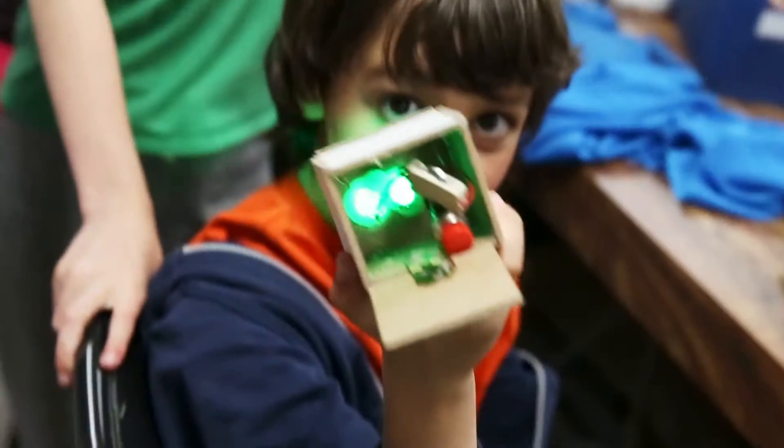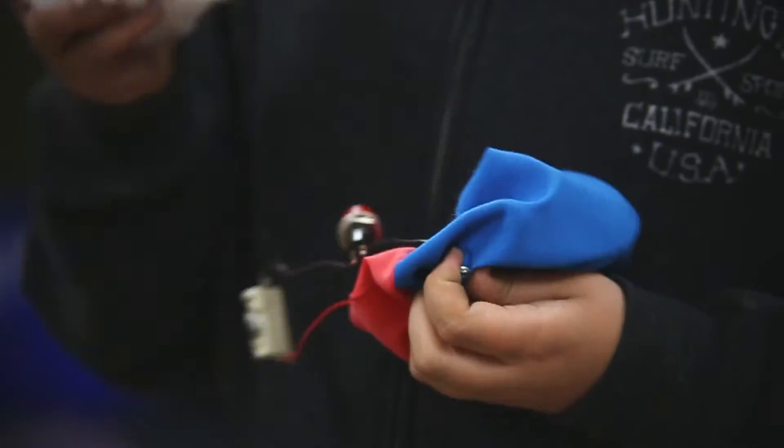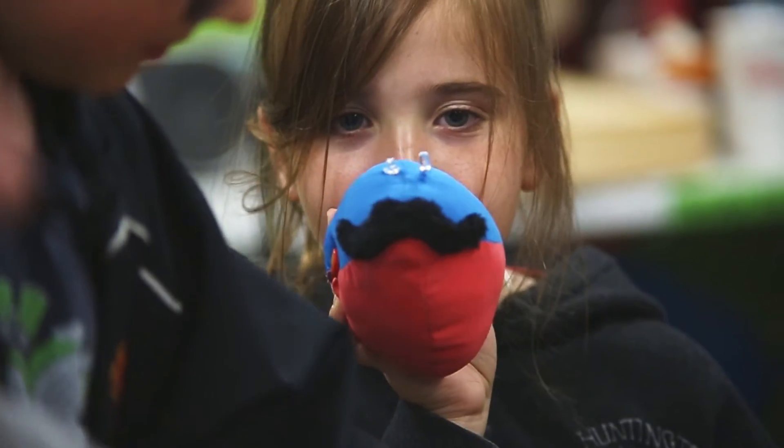We try to do as many hands-on things as possible so that they're doing everything — it's not us doing it for them. We always demonstrate, obviously safety first, before they get right in there.